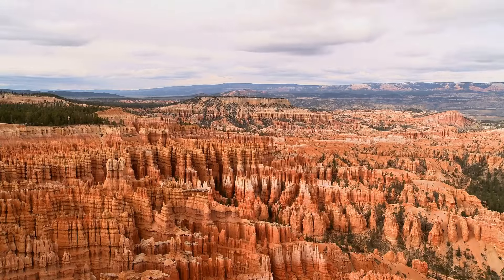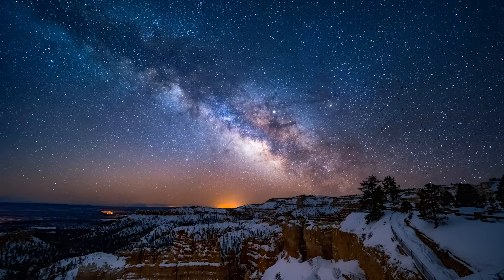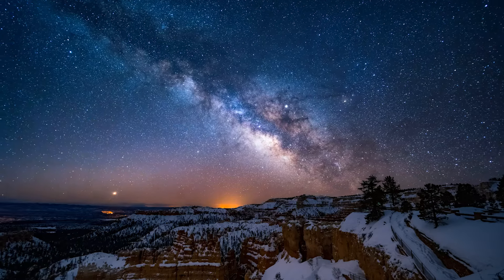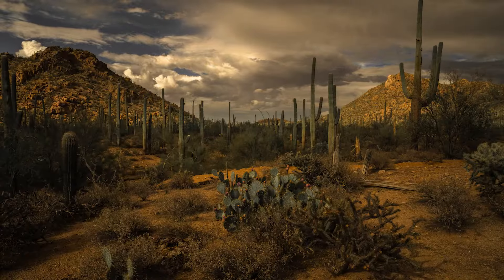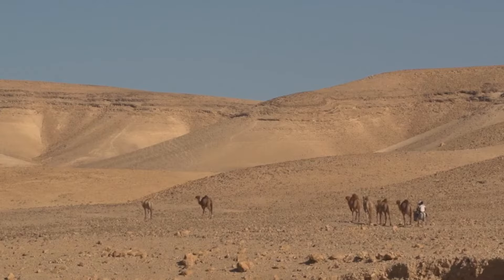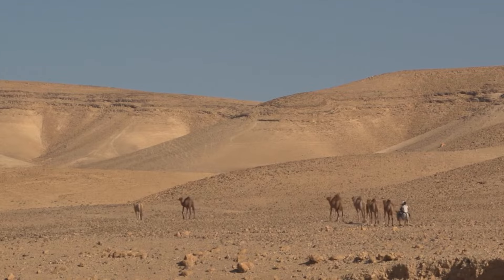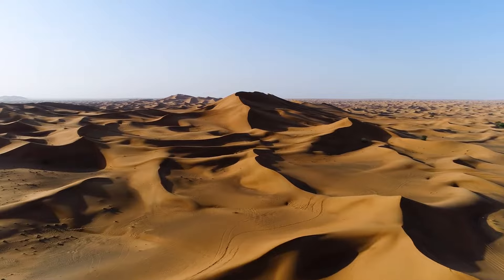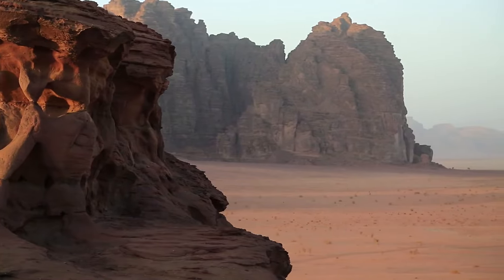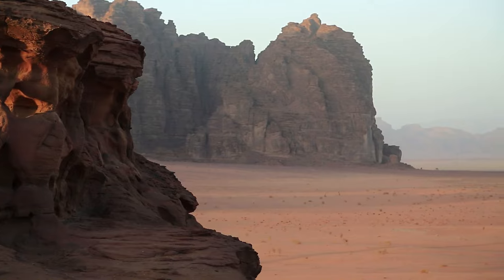Other deserts have extremes in temperature between day and night. Scientists classify deserts as environments that receive very little rain — less than 25 centimeters or 10 inches of rainfall per year. Deserts cover about 20% of the Earth's surface and can be found on every continent.